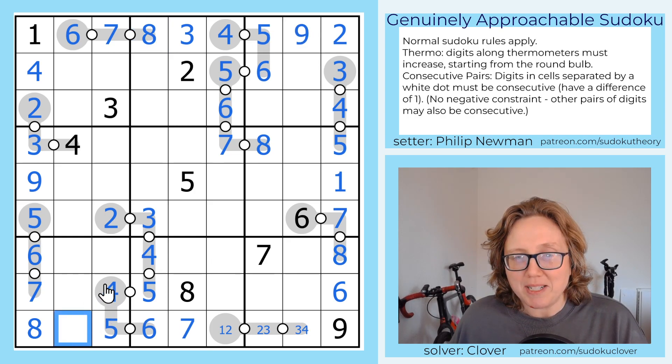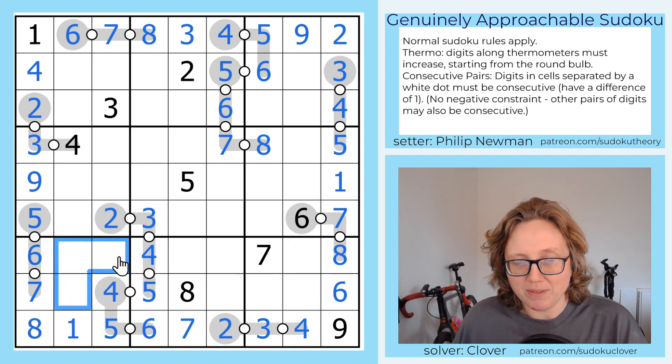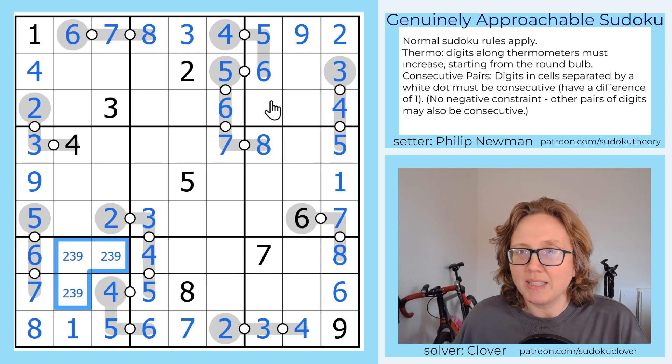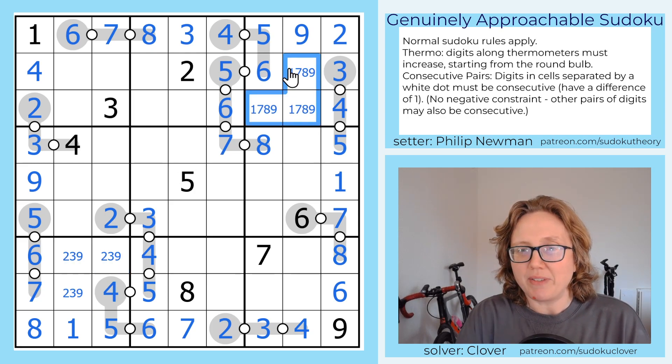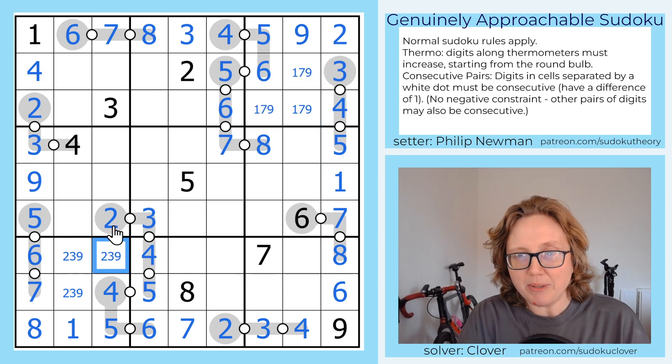Over here, we can't place a 4, because there's already a 4 in this region. So the only place we can put a 4 is on the very end of our thermometer, and because of the consecutive rule, that's now 2, 3, 4. Now these are going to be 2, 3, and 9. These are going to be 1, 7, and 8. And we already have a 2 and 3 in this column, so that's now a 9.